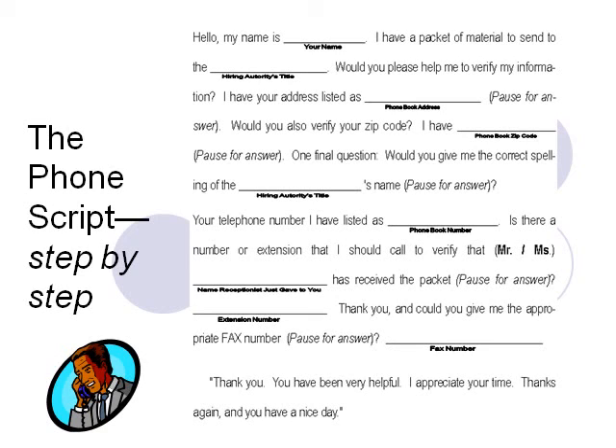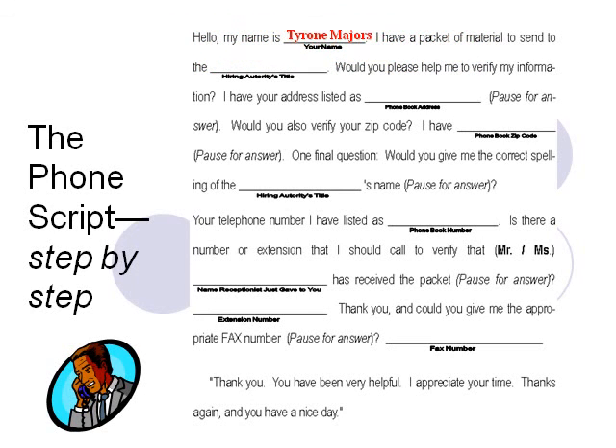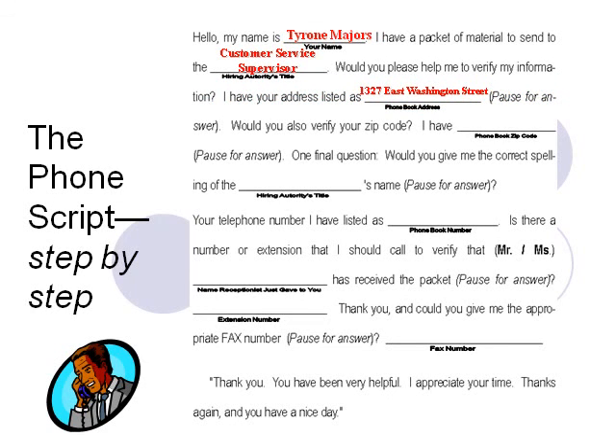To use this script, simply insert each identified item of information in the blanks provided. The first blank asks for your name — put that down both first and last. Let's say your name is Tyrone Majors. You want to work at International Distribution in the Customer Service Department. So the job title of the hiring authority is going to be supervisor or director of the Customer Service Department. You've looked up the address using the phone book and found it to be 1327 East Washington Street, zip code 46209.